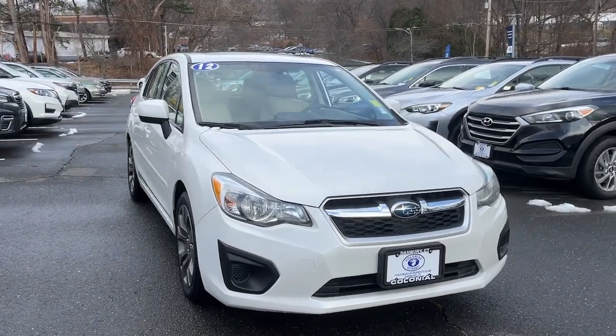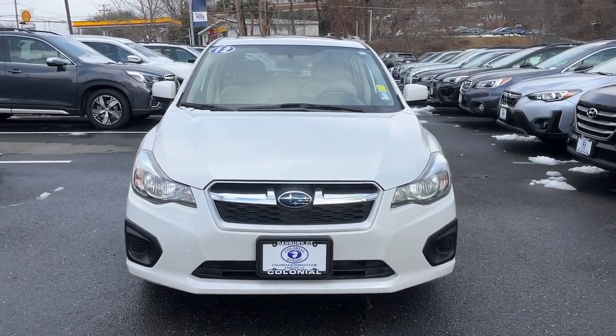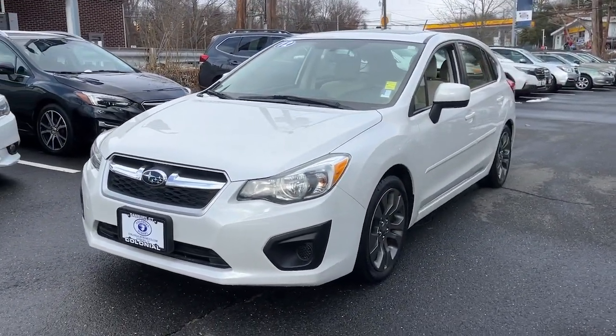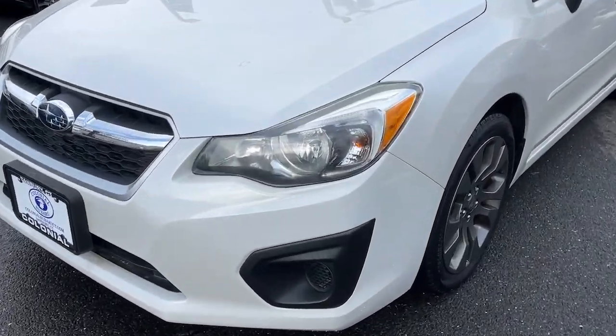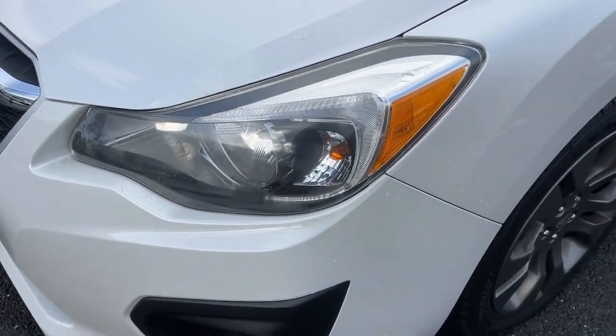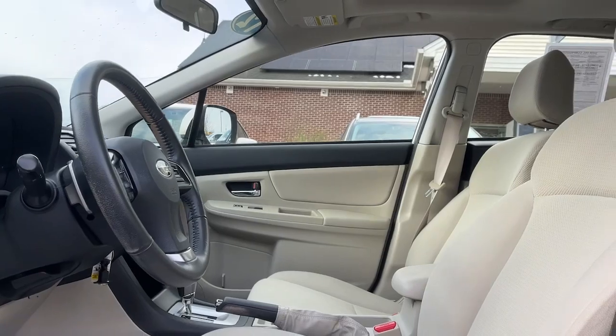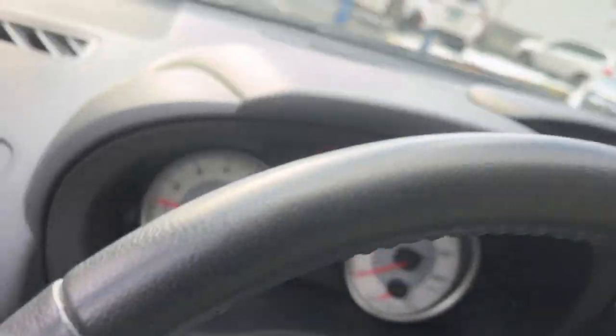Here is a wonderful 2012 Subaru Impreza with less than 30,000 miles on the odometer. This vehicle provides excellent value — get the features you want at a surprisingly affordable price with this all-wheel drive Impreza. This convenient compact puts safety first so you can enjoy the drive with confidence.